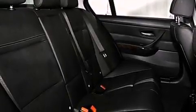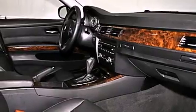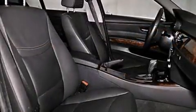The following features are also included: air conditioning with automatic climate control, cruise control, a rear window defroster, and a leather-wrapped steering wheel.